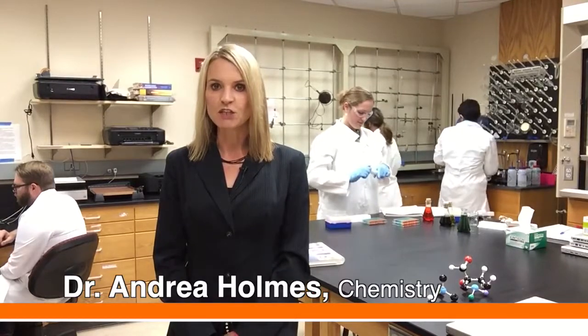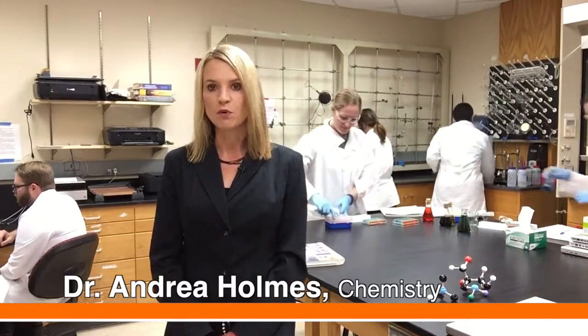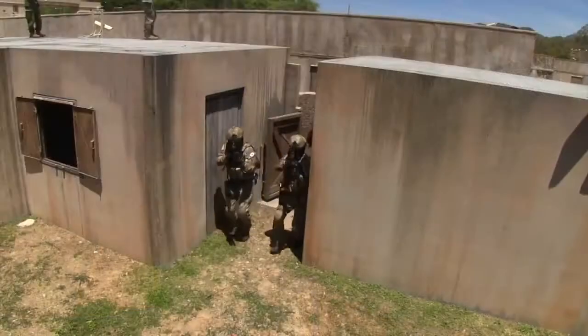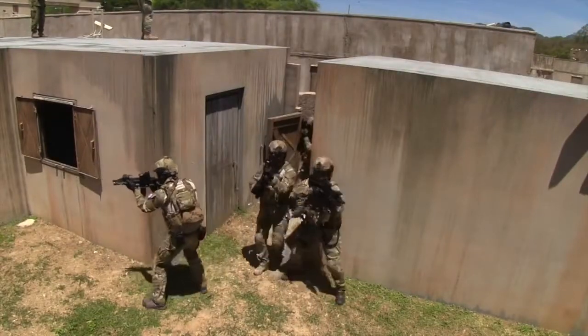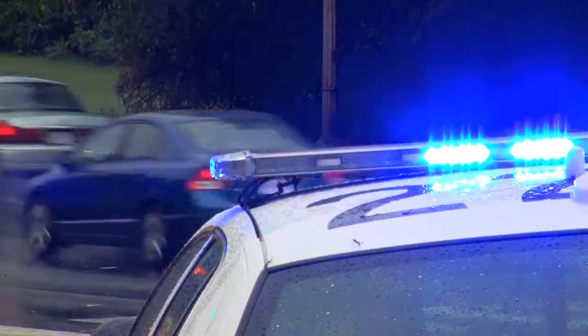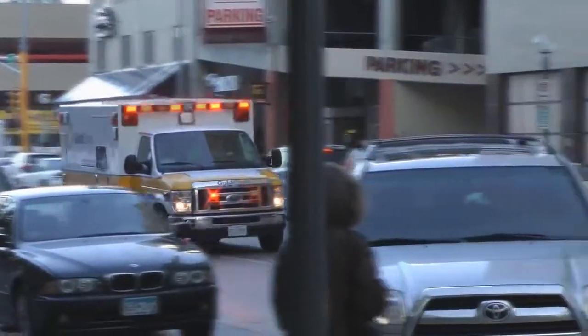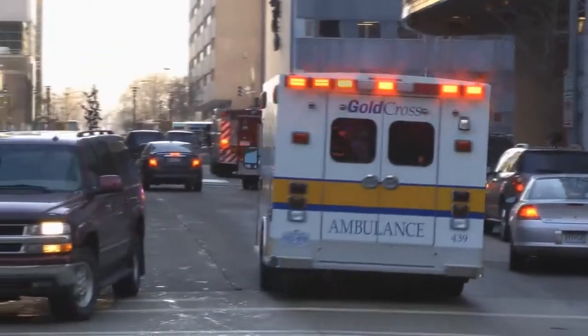I am working with undergraduate and postdoctoral researchers on colorimetric detection methods for portable field deployment. For example, chemical, biological, and explosive agents are significant threats in the 21st century, especially for armed forces and first responders such as police, firefighters, and emergency personnel. These responders require quick, sensitive, and selective detection methods that can be used to identify specific compounds.